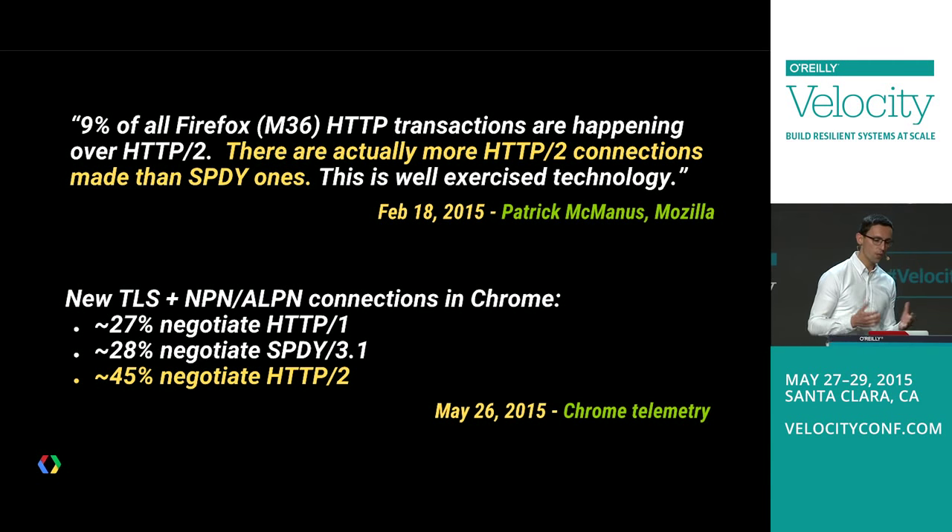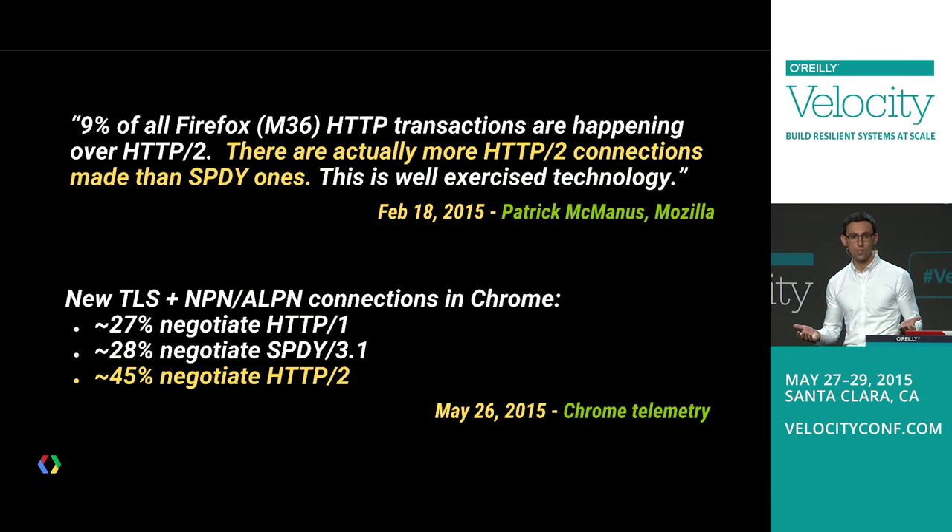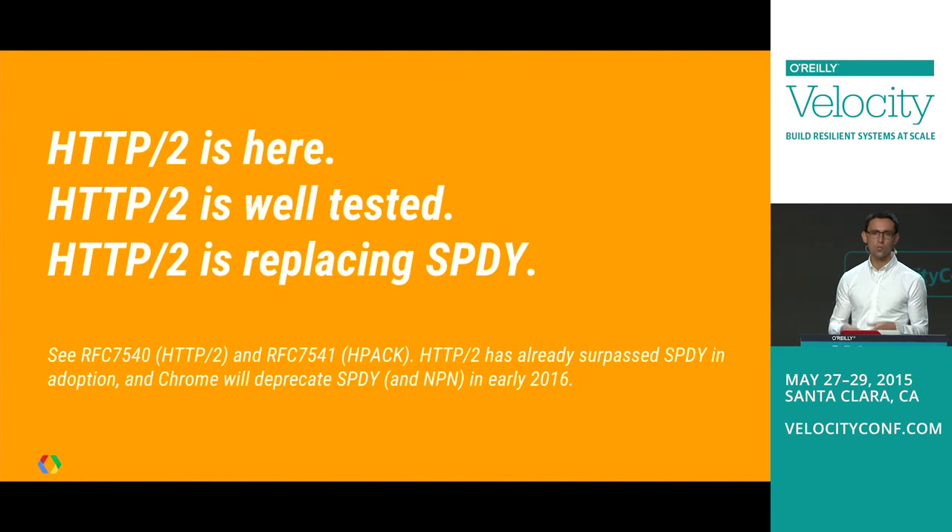Looking at new TLS connections in Chrome as of this week: roughly 30% of connections that negotiate TLS end up using HTTP1 — this enables TLS false start. About another 30% is negotiating SPDY, the existing SPDY servers. The majority of actual connections are negotiating HTTP2. So HTTP2 is here — not just shipped as RFCs, but already working, well tested, and in production for many years.